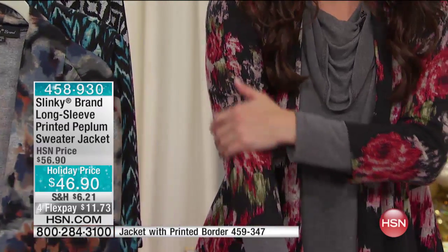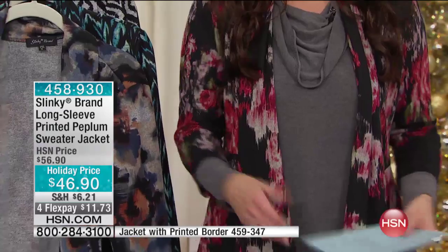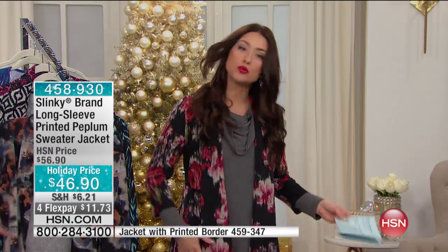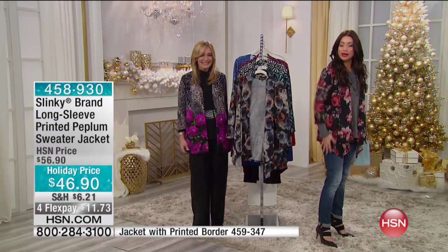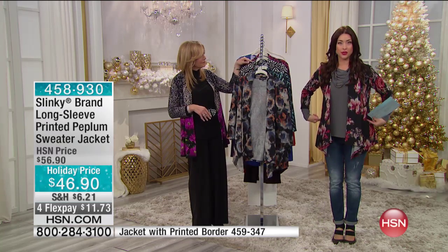Oh my gosh, that is so soft. Once you put this on, you feel pulled together. You feel like you have that coverage. Look at the length on this — about 27 and a half inches in the length. I feel confident that my hip area is covered. I feel thinner. Notice how it brings you in at the waist.